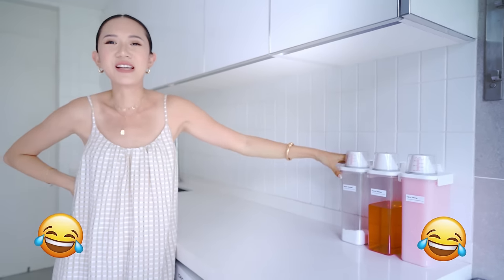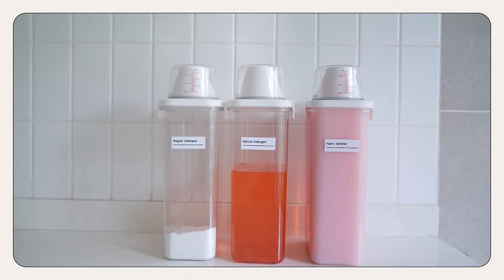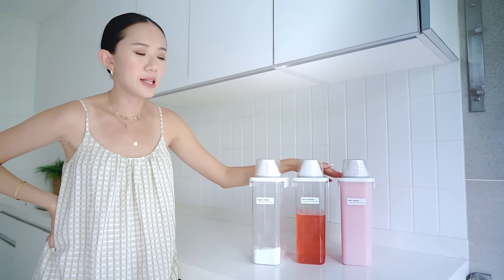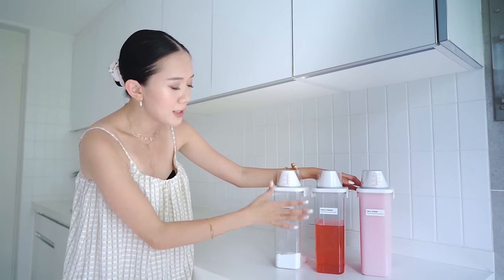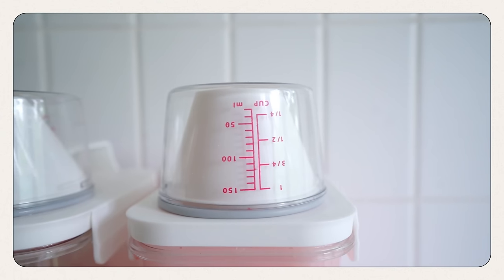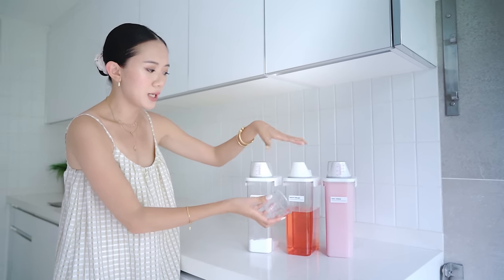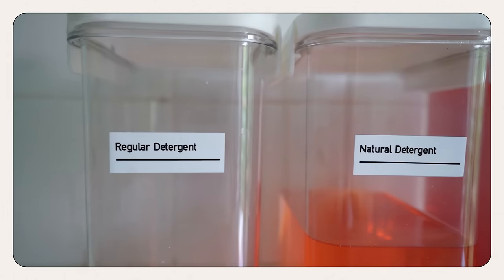And then we have here — from my online shopping — I bought these from Lazada. I'm gonna put the link down below for you guys. I really love these because it's easy for them to just use all of this for the washing machine. It already comes with a measuring cup. You just pour it in and we're ready. And I just labeled them myself.